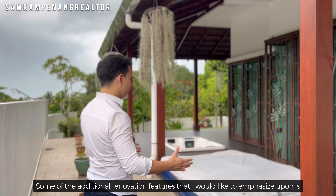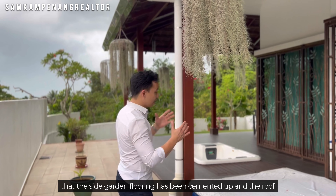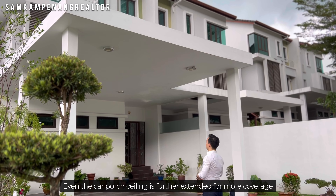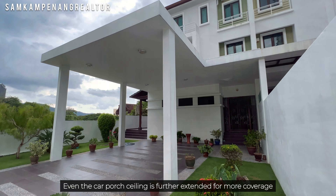So today we're looking at this beautiful three-story corner lot semi-detached situated at Batu Ferringhi that is up for sale. The build-up size is 3,442 square feet and the land area is 6,350 square feet. There are four plus one bedrooms and five bathrooms altogether.